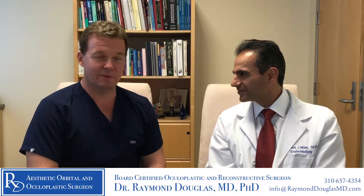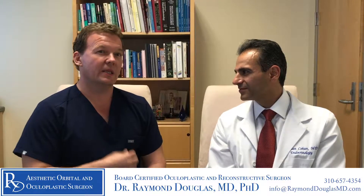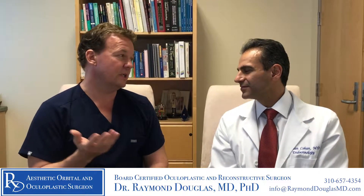Hi, I'm Dr. Raymond Douglas, and I'm an Orbit and Oculoplastic Specialist here in Beverly Hills, California. Today I'm joined by Dr. Pejman Cohen, who's an endocrinologist here in Beverly Hills and takes care of many patients with Graves' disease. In a previous segment with Dr. Cohen, we talked about medications for treating the thyroid component in Graves' disease or the endocrinologic manifestations. Now I'd like to talk about the other options of treating the thyroid in Graves' disease.